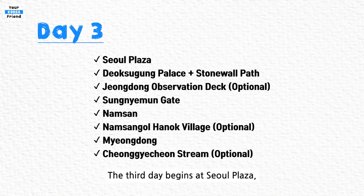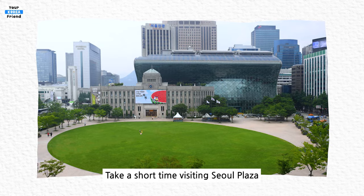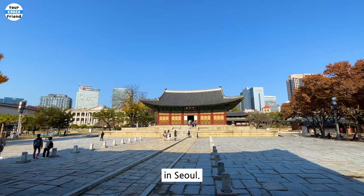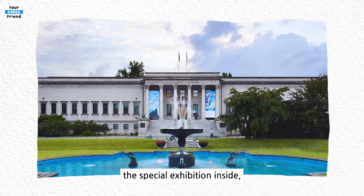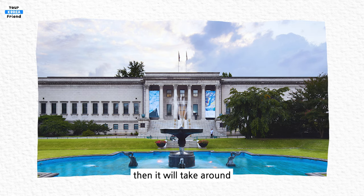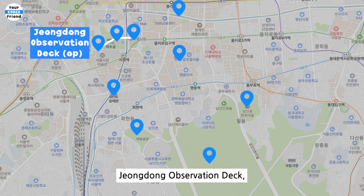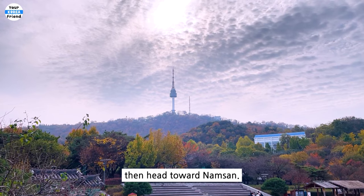Day 3. The third day begins at Seoul Plaza, which is located just across from Deoksugung Palace. Take a short time visiting Seoul Plaza, then proceed to Deoksugung Palace, one of the five grand palaces in Seoul. Although Deoksugung Palace is relatively small and can be seen quickly, if you decide to visit the special exhibition inside, it will take around 2 to 3 hours. Afterward, stroll along the stone wall path surrounding Deoksugung Palace — this picturesque path is a popular spot. There's also an optional place, Jeongdong Observatory Deck, which provides a panoramic view of Deoksugung Palace. Have lunch around City Hall Station, then head toward Namsan.